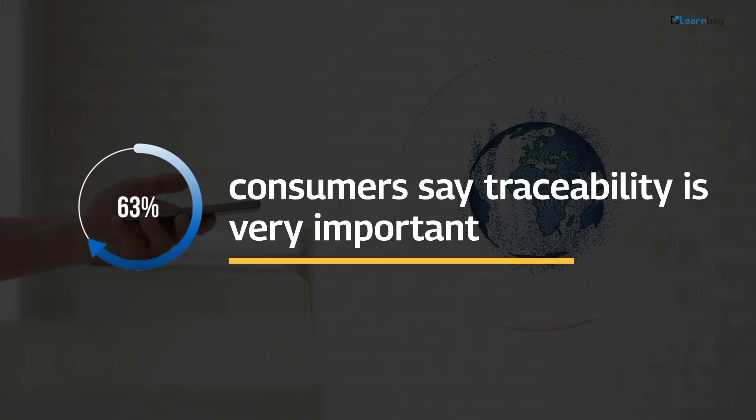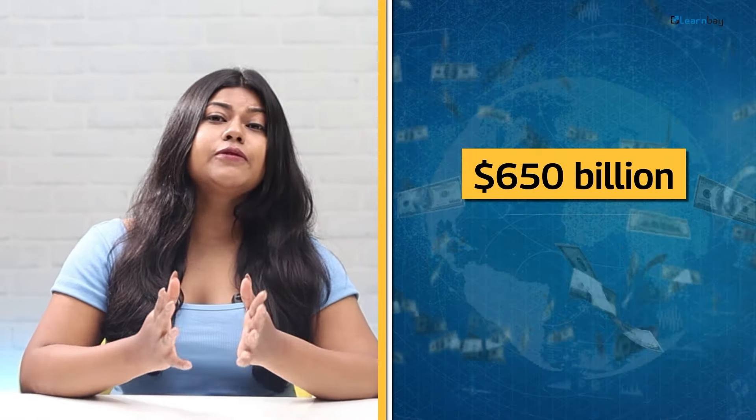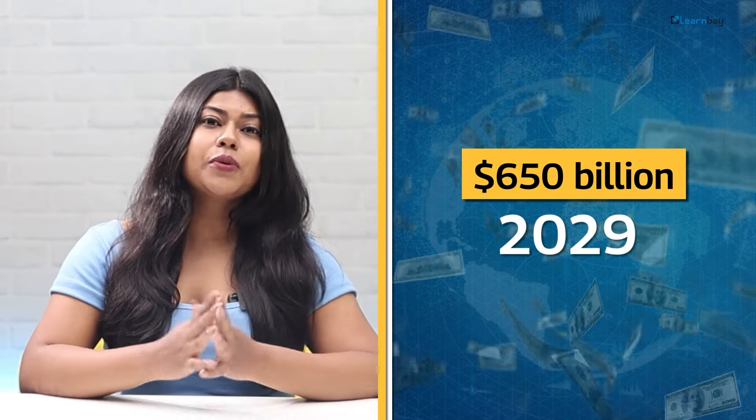One major benefit is improved customer satisfaction. According to a study by IBM, 71% of consumers say traceability is very important. The global data analytics market is projected to reach over $650 billion by 2029.